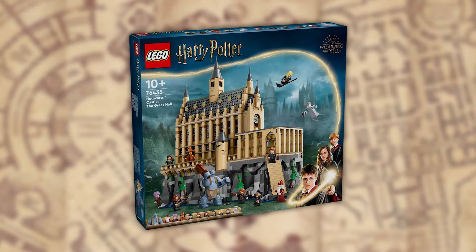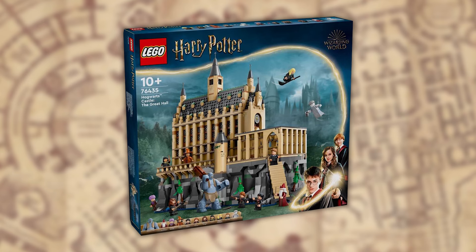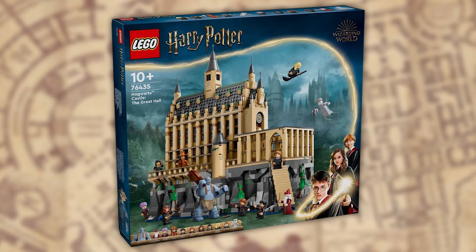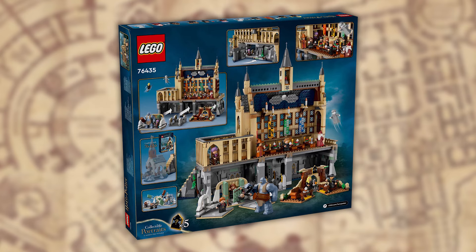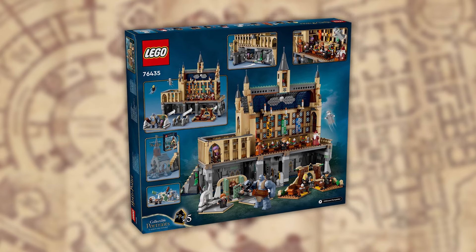From cheapest to most expensive, this is probably the most anticipated one of the bunch. Set 76435, The Great Hall — 1,732 pieces of excellence retailing at $199 US dollars. Just on initial viewing, this does seem to be the best Great Hall we've seen so far, and will be part of a new expandable castle, potentially creating the best Hogwarts castle and grounds we've seen.